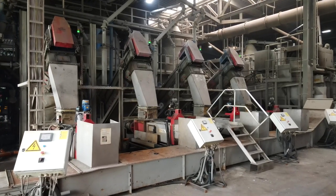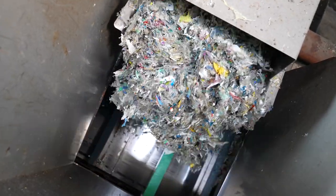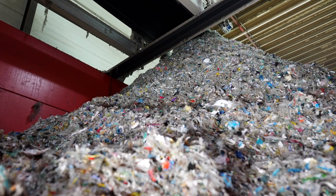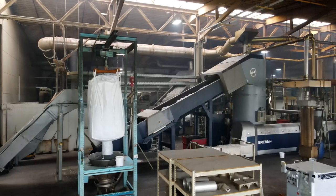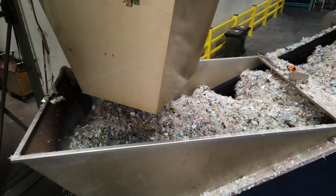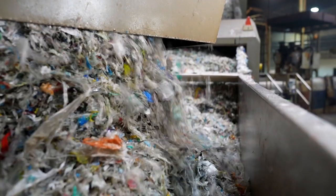After washing, the snippets are dried, and then they are clean and ready for melting. This takes place in the extruder — a large machine that melts the plastic slowly and gently. Any gases produced are extracted and the plastic is pressed through fine filters.